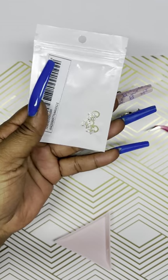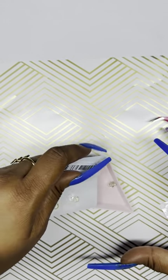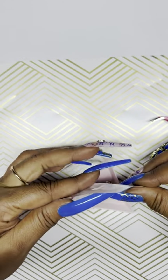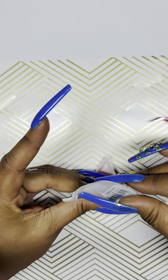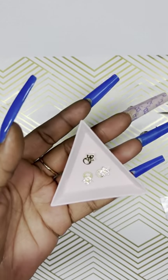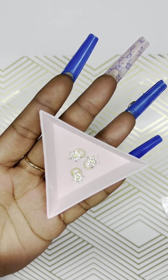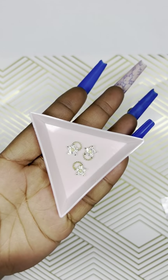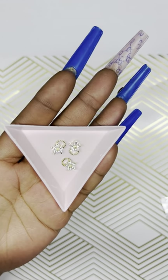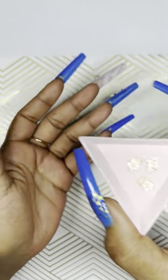Next we have some nail charms. These were really cute — you can't see how cute they are until you actually open them up. They came in a set of three, probably no more than a dollar fifty. They are like a flower and little circle shape — so pretty and they sparkle really, really loud under the light.